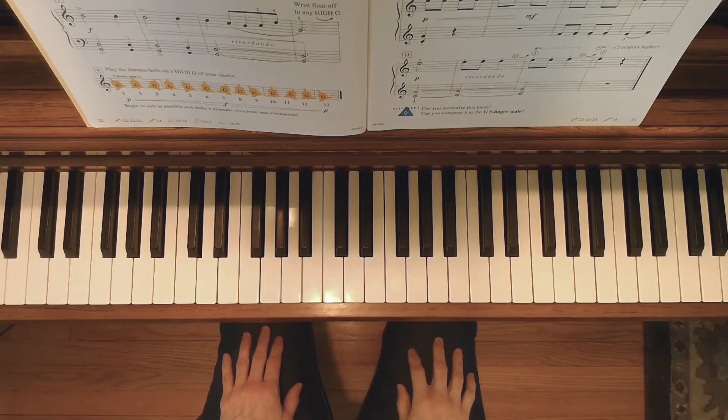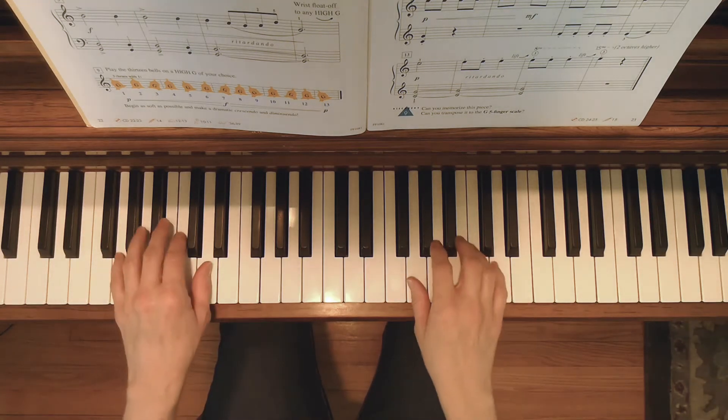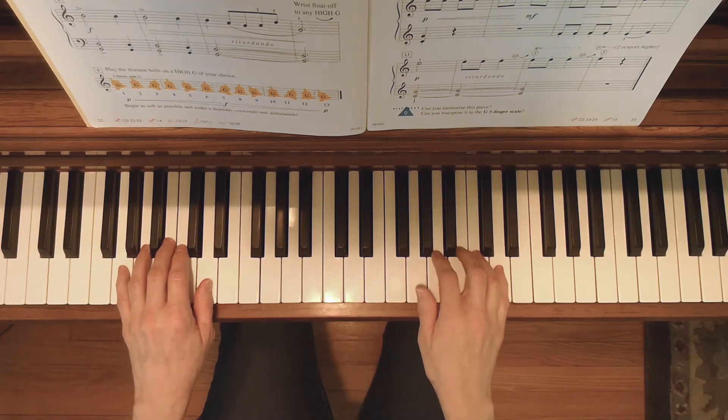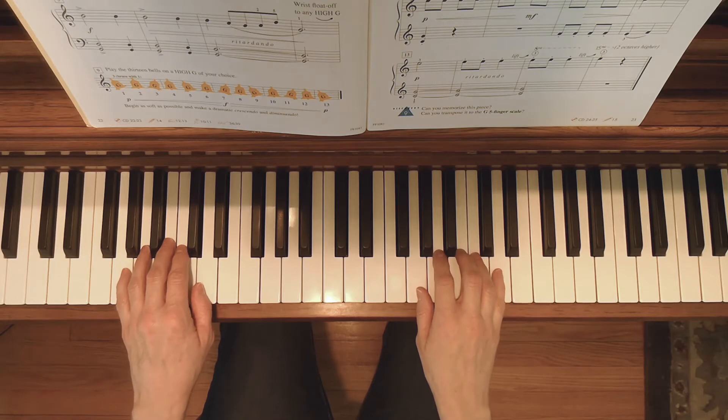This is the Clock Strikes 13. It's in the G five finger scale position with your pinky on bass G and your thumb on the G above middle C.